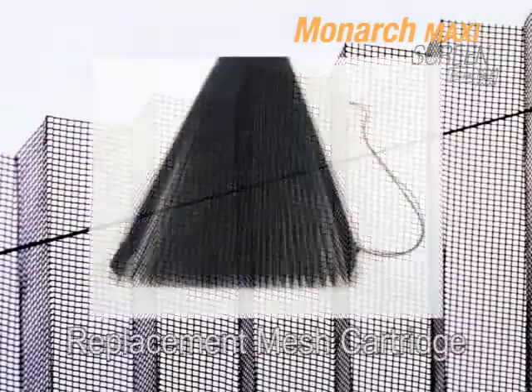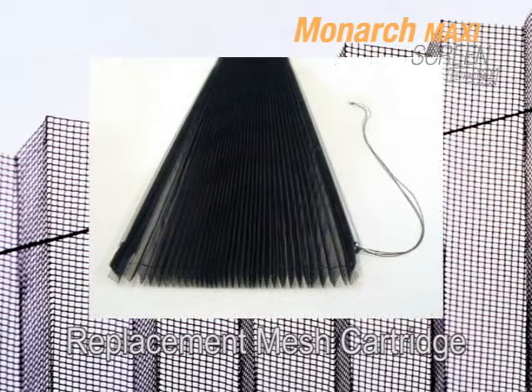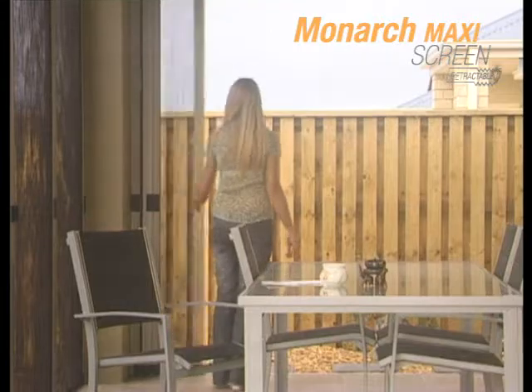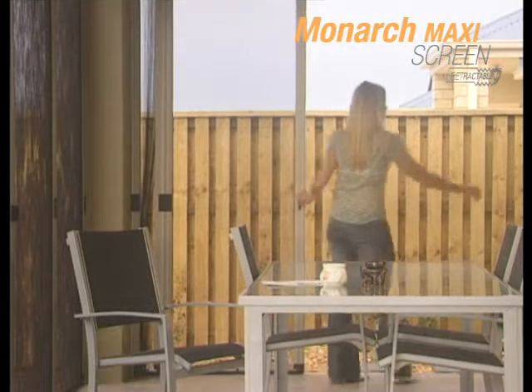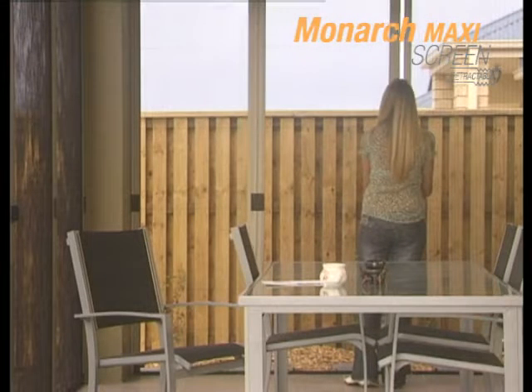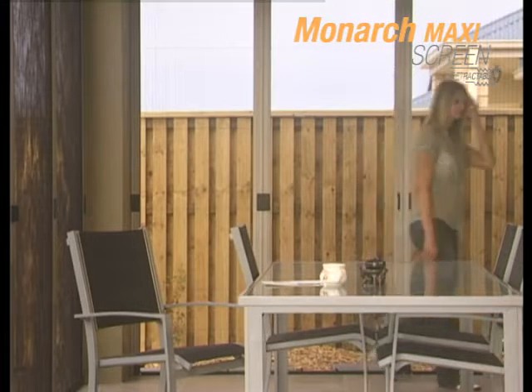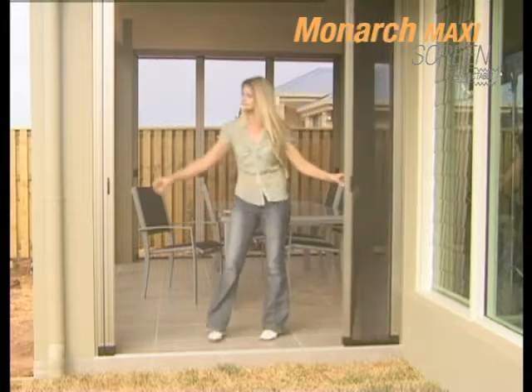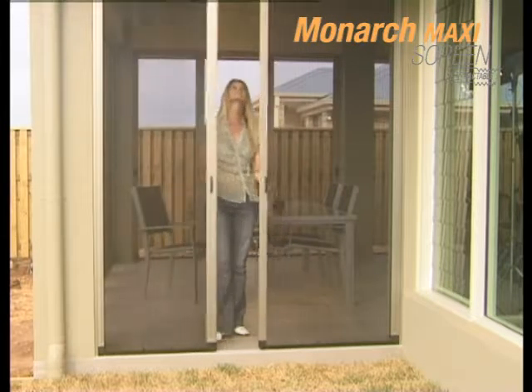The mesh is easily replaced with our replacement mesh cartridge system. As demand for retractable screens increases, Seiki screens are a beautiful and flexible solution — the perfect answer to your needs.